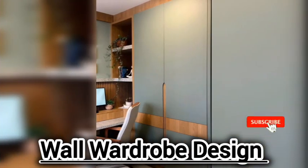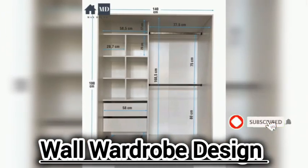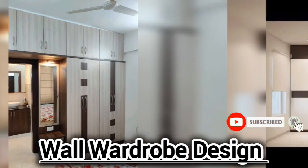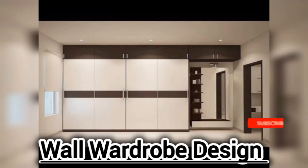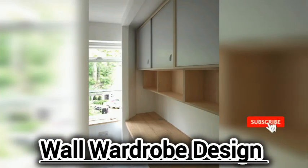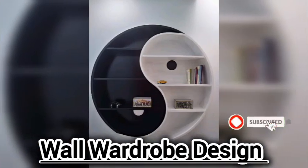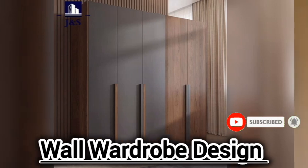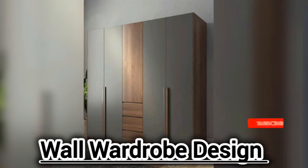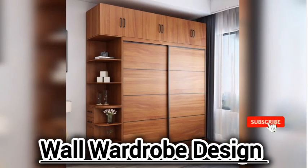These wall wardrobe designs are very outstanding, beautiful, and amazing. The wall is attached to give more space — these designs are ideal for small spaces. You can see the wall work and the covert designs clearly as you watch the video.